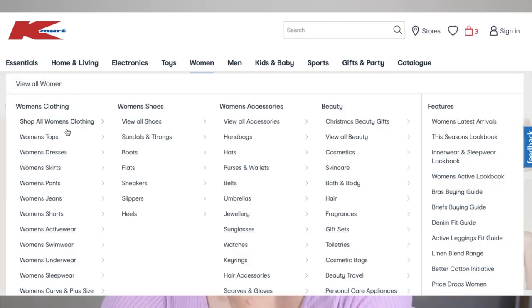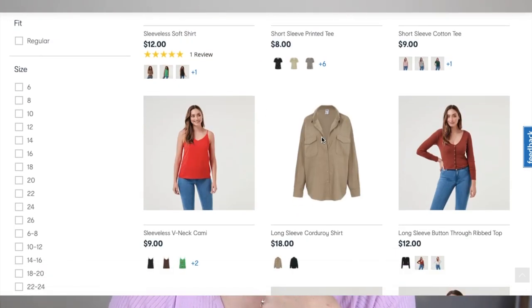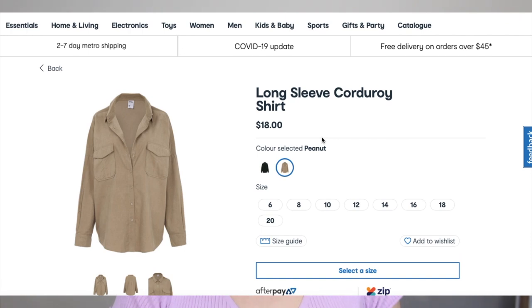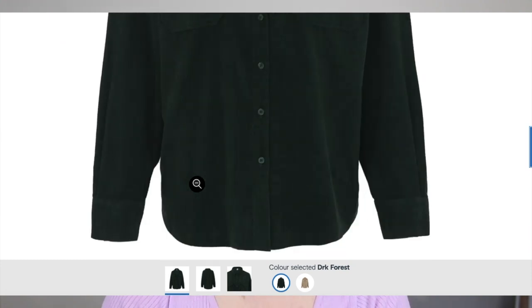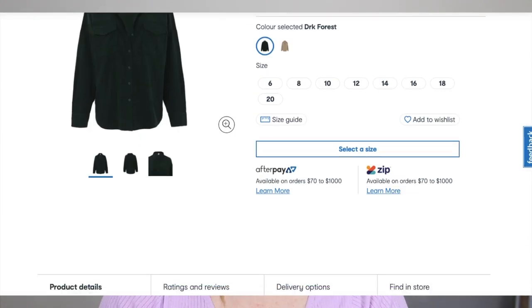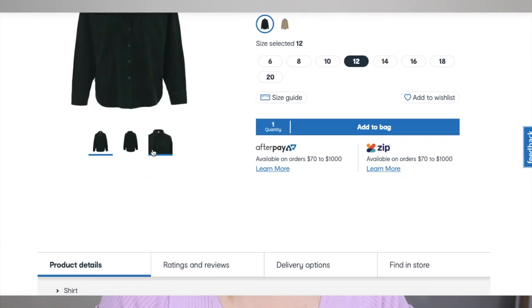Let's do it by tops. This shirt here — long sleeve corduroy shirt in the forest green. That is speaking to me. I think I might go a twelve so hopefully it's like oversized. So cute tucked into jeans.